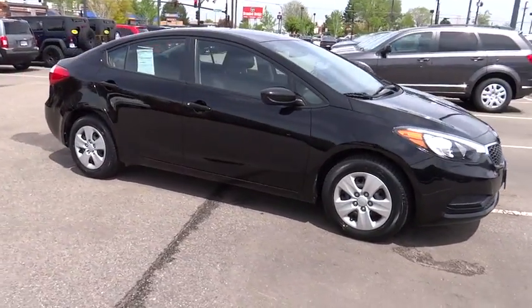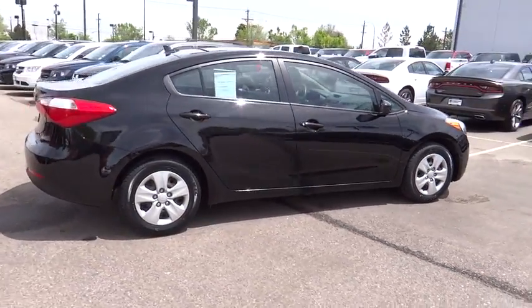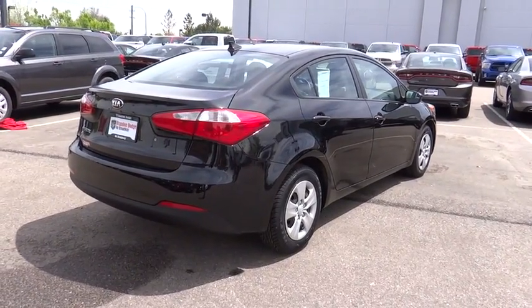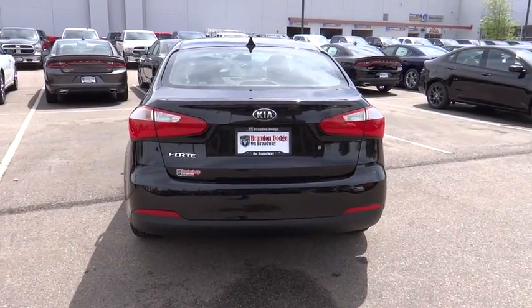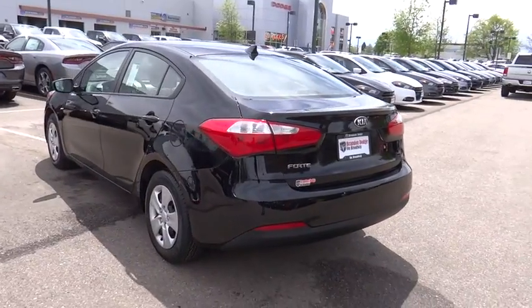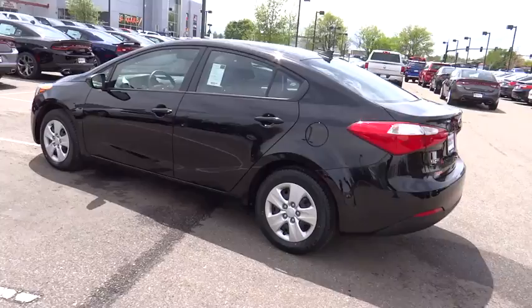This vehicle has less than 35,000 miles. Here are some of this vehicle's great options: traction control, stability control, air conditioning, front wheel drive, power steering, Bluetooth, passenger airbag, power door locks, power windows, trip computer, tachometer, heads-up display, power heated outside mirrors, privacy glass.